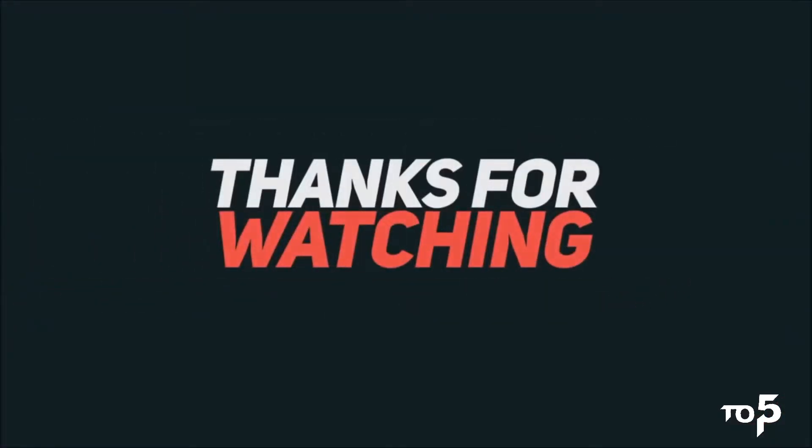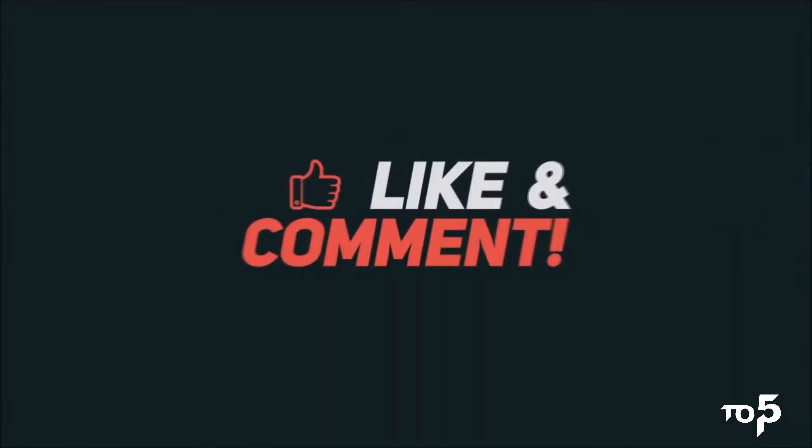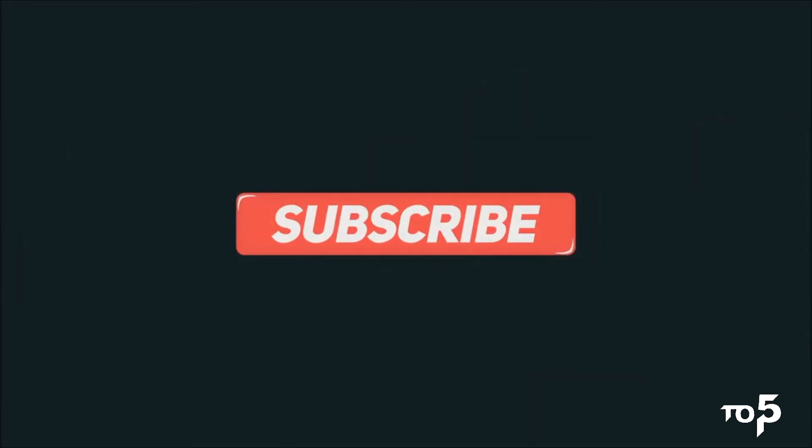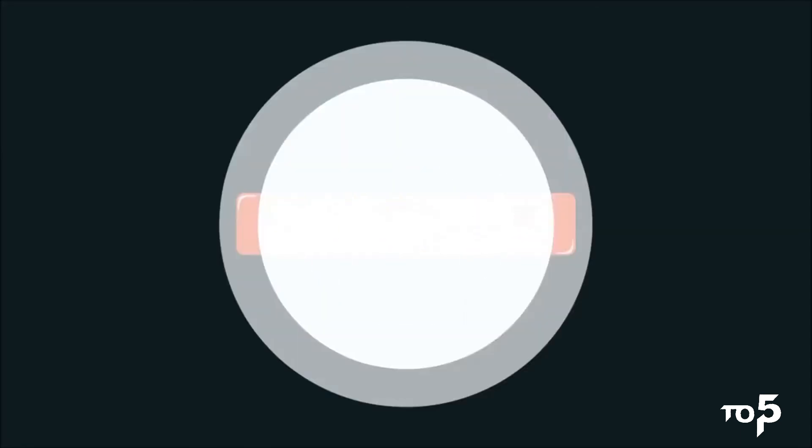Thank you for watching this video. If you liked this video, please like down below and subscribe to this channel for more countdown videos and help us reach 1000 family members. If you have any suggestions, please comment down below and tell me which one is your favorite smartphone from this list. Until then, thank you and goodbye.